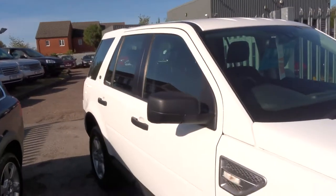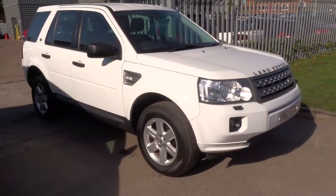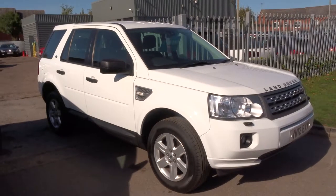Our number is 01926 267813. If this car fits the bill, give us a call. Thank you very much.